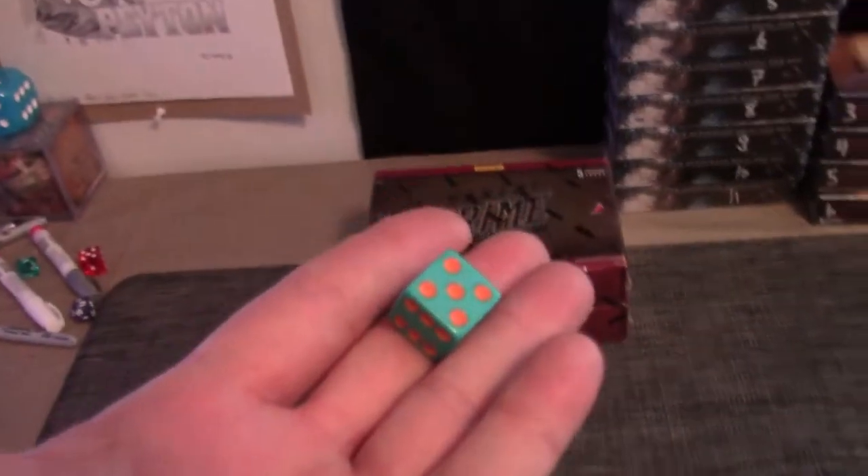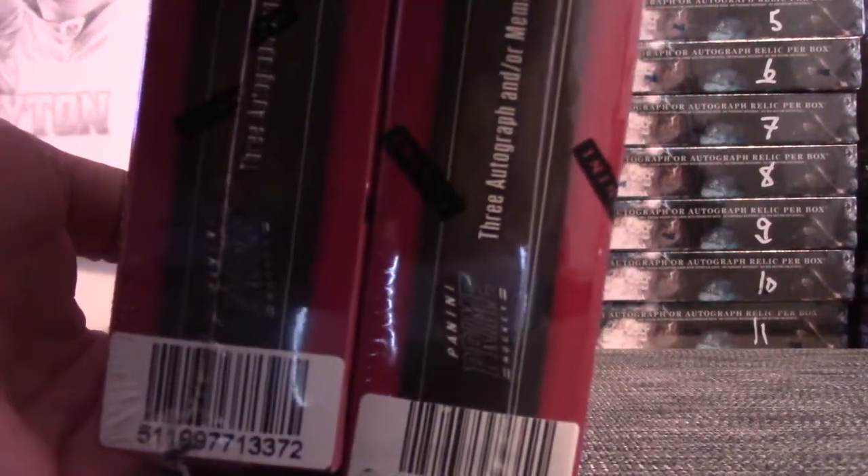Here we go, one two three top, four five six bottom. When we opened this case we went by the barcodes, so you're getting 69 bottom one.